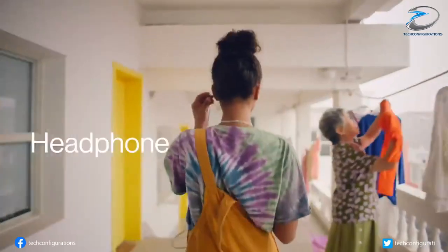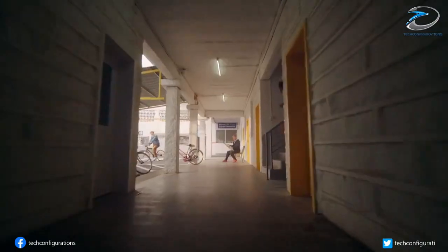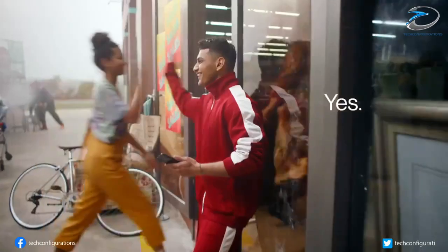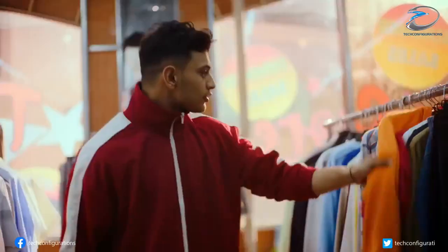OnePlus will launch its latest smartphone, the OnePlus Nord CE 5G, in India and Europe tomorrow. Just hours before launch, reputed leakers Evan Blass and Ashan Agarwal, along with Price Baba, shared numerous renders of the handset along with a promo video.